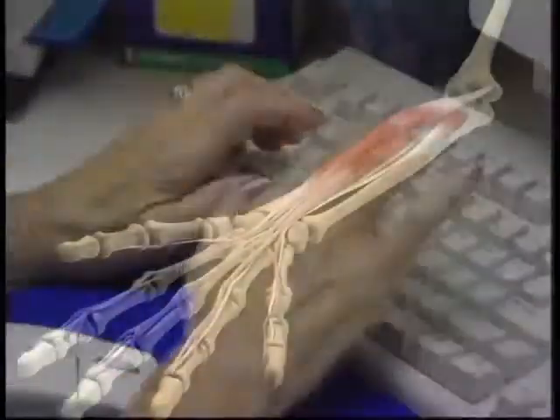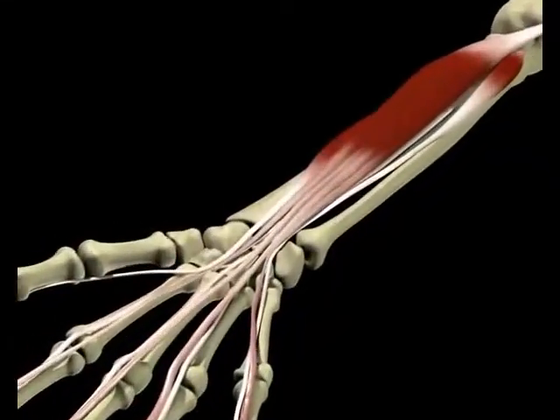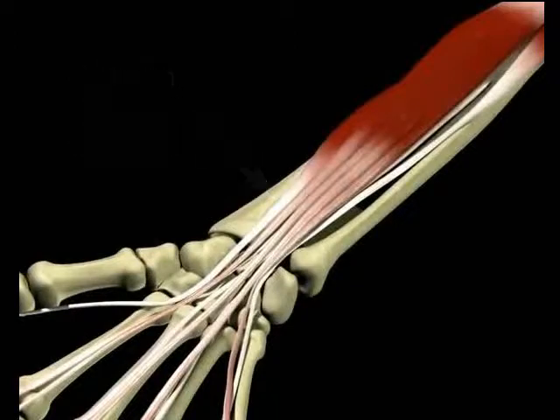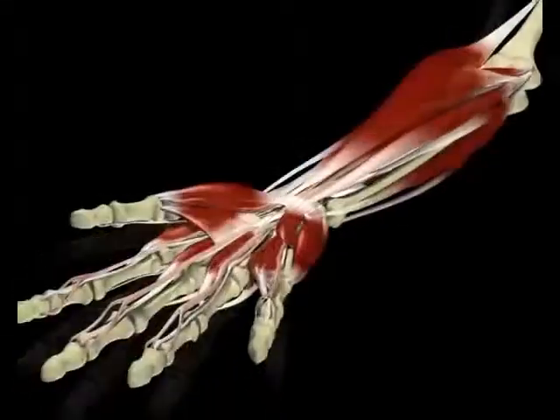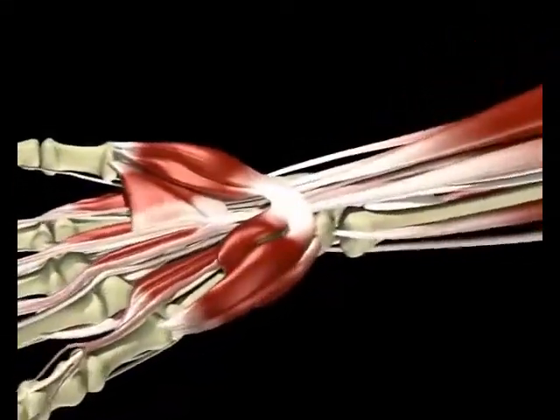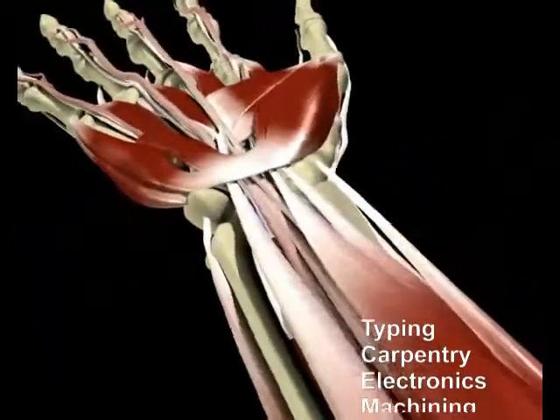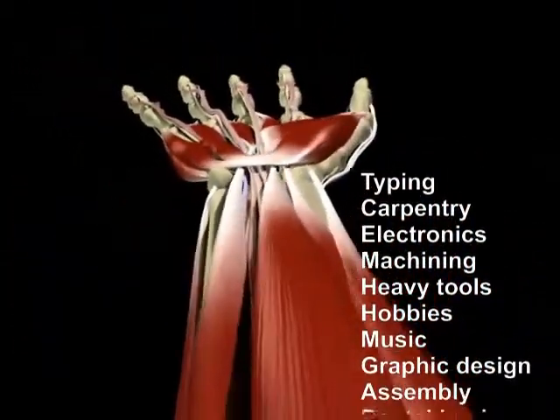But what causes wrist tendonitis? It's actually an inflammation or swelling of the tendons in the forearm or the coverings of one or more tendons. The flexor tendons are like ropes, here shown in white, that connect the fingers to the flexor muscles, here shown in red. And working together, they allow your fingers to flex. The inflammation and subsequent tendonitis are caused by overworking your hand.